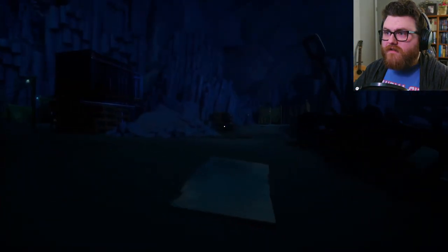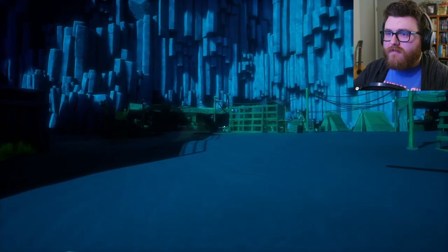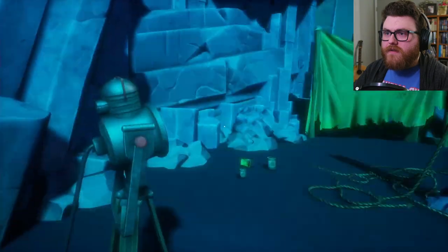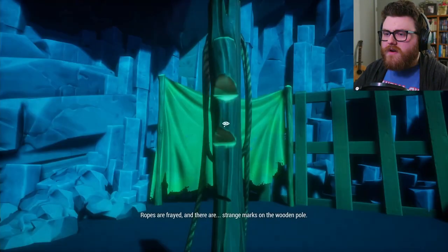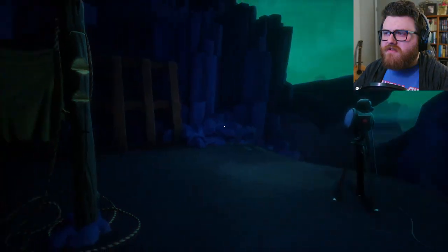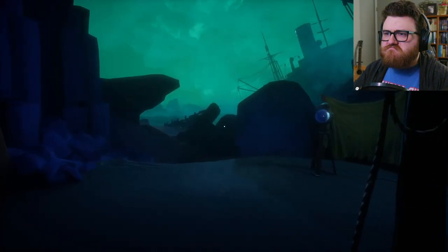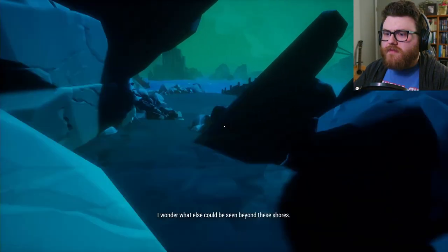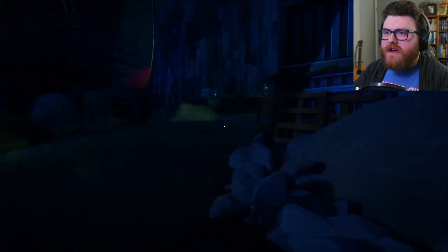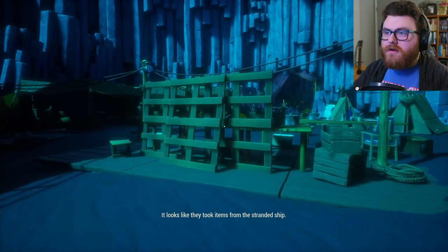I'm going to look over here first, because I would imagine the way forward is probably on the ship. What's over here? Canvases and whatnot? Oh, these are lights. This almost seems like the kind of spot where you might tie someone up. And that just leads down here. Let's go back over this way, because there's a whole camp set up here. Looks like they took items from a stranded ship.